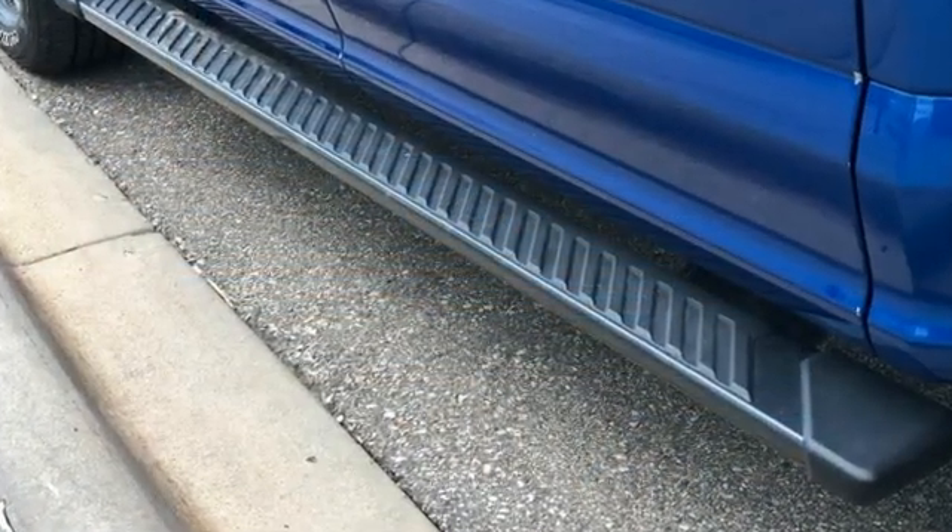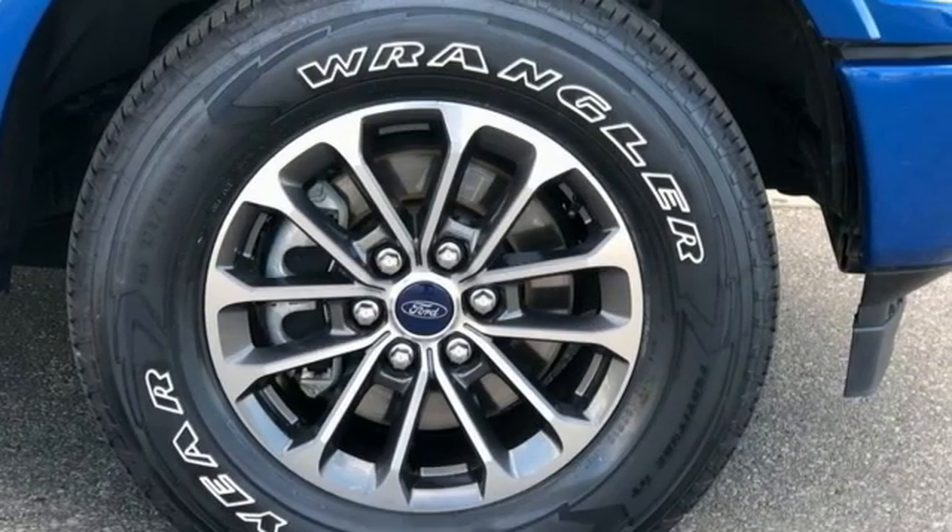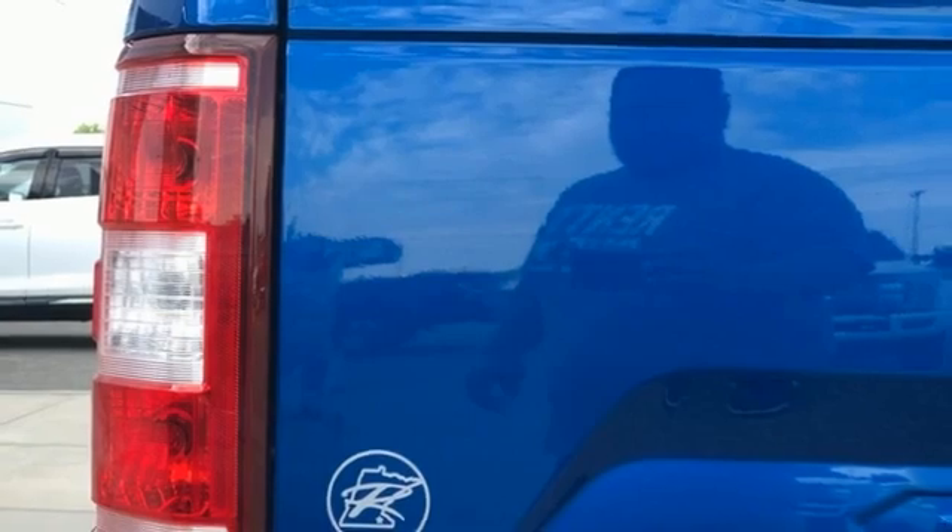Twin turbo V6 engine, four-wheel drive, engine auto stop-start feature, trailer hitch receiver.